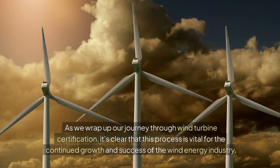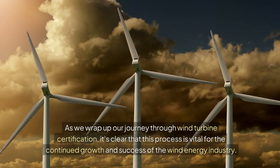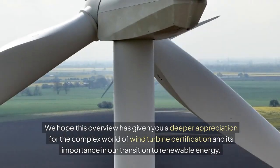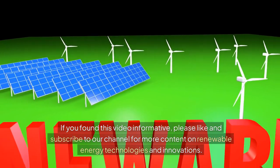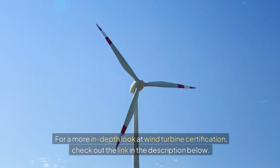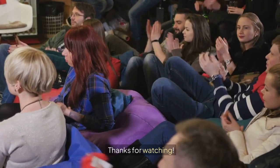As we wrap up our journey through wind turbine certification, it's clear that this process is vital for the continued growth and success of the wind energy industry. We hope this overview has given you a deeper appreciation for the complex world of wind turbine certification and its importance in our transition to renewable energy. If you found this video informative, please like and subscribe to our channel for more content on renewable energy technologies and innovations. For a more in-depth look, check out the link in the description below, and don't forget to share your thoughts and questions in the comment section. Thanks for watching.